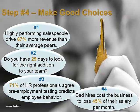Step 4: Make good choices. A bad $50,000 employee who remains with their company for one year will cost that company $300,000 before being let go. If you make a bad hire, it's costing you nearly half of that person's annual salary every month.